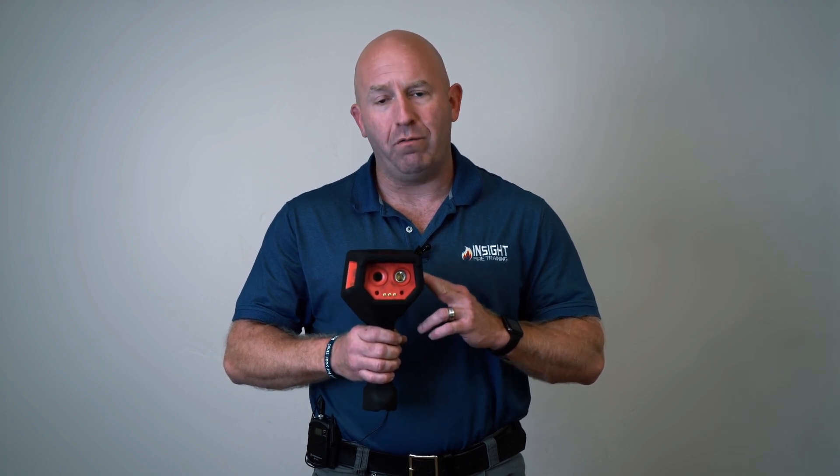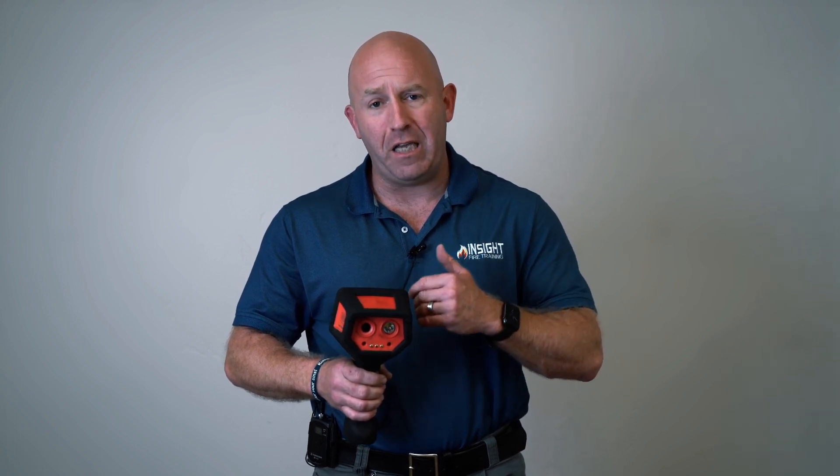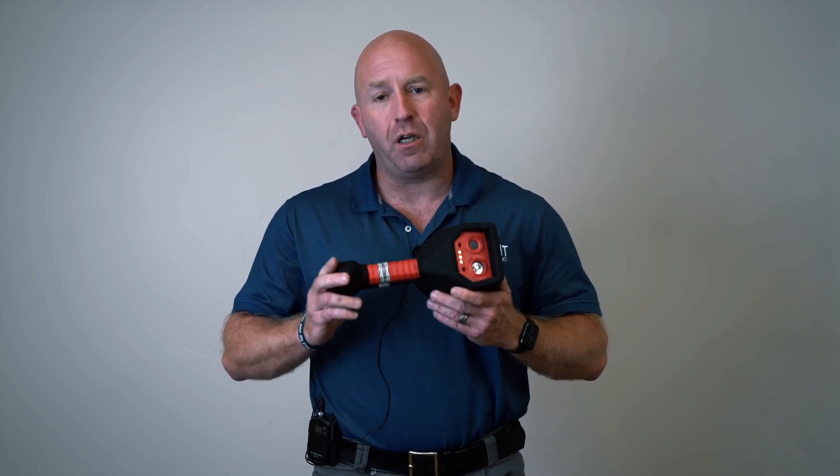It needs to be tested in a thermal environment. It needs heat to see how it performs — low, moderate, and high heat. You do not need to buy a camera based on how it performs in a conference room or in the living room at the fire station. You're doing your firefighters a disservice if you just test it that way. These cameras work by seeing heat and contrast.